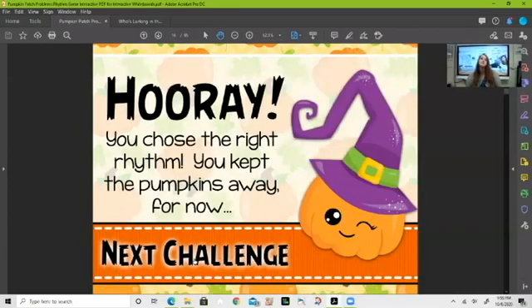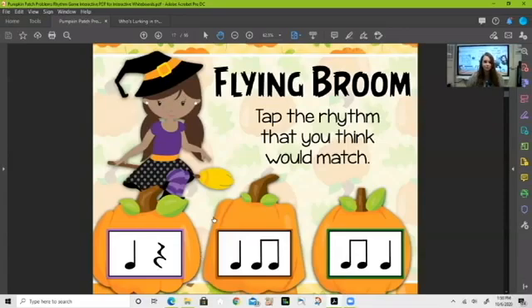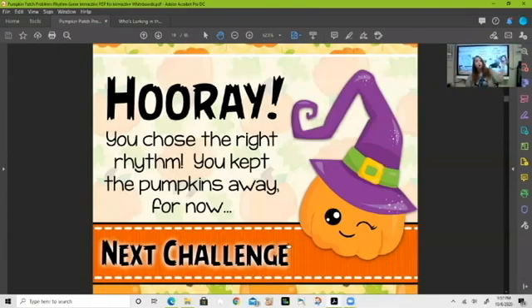We're doing so good keeping those pumpkins away. Now listen carefully — 'flying broom.' We had three sounds again. Which one would it be — ta with a rest, ti-ti-ta, or ta-ti-ti? It would be ti-ti-ta: fly-ing broom, just like that. Let's click on that — we are doing so good!